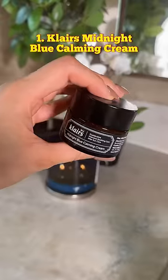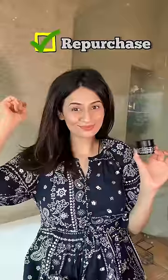The first empty is the Klairs Midnight Blue Calming Cream. This has peptides, glycerin, ceramides, and centella — a perfect anti-aging nighttime moisturizer. I'm definitely going to buy this again.